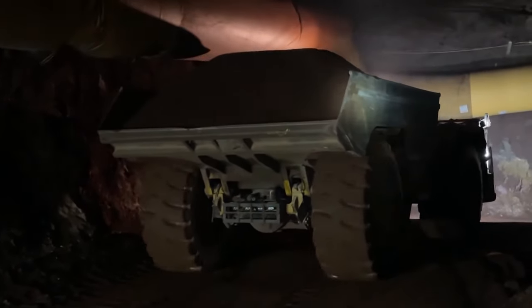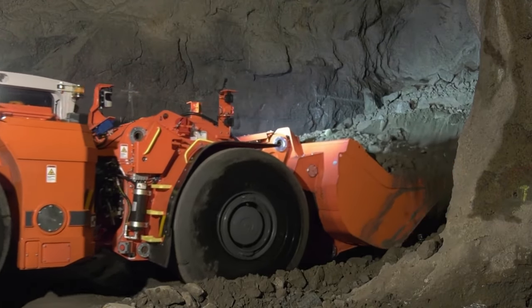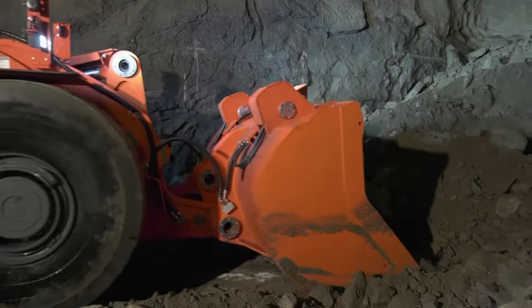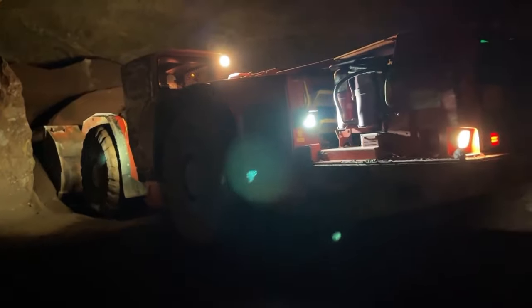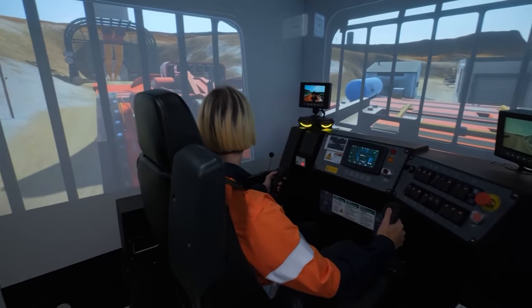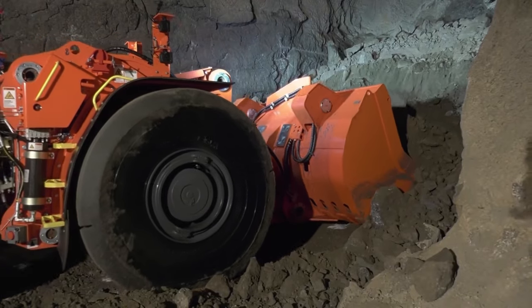The LH-517i is not just a powerhouse — it's a smart one. The Sandvik intelligent control system provides critical warnings and alarms, aiding in early intervention for any operational issues. The loader is equipped with Sandvik digital services and is AutoMine-ready, meaning it can easily transition to full automation with minimal adjustments. This readiness is supplemented by the integrated weighing system, which enhances payload tracking and operational efficiency. Maintenance is also a key feature, with smart placement of service areas and ground-level accessibility to hydraulic test points.